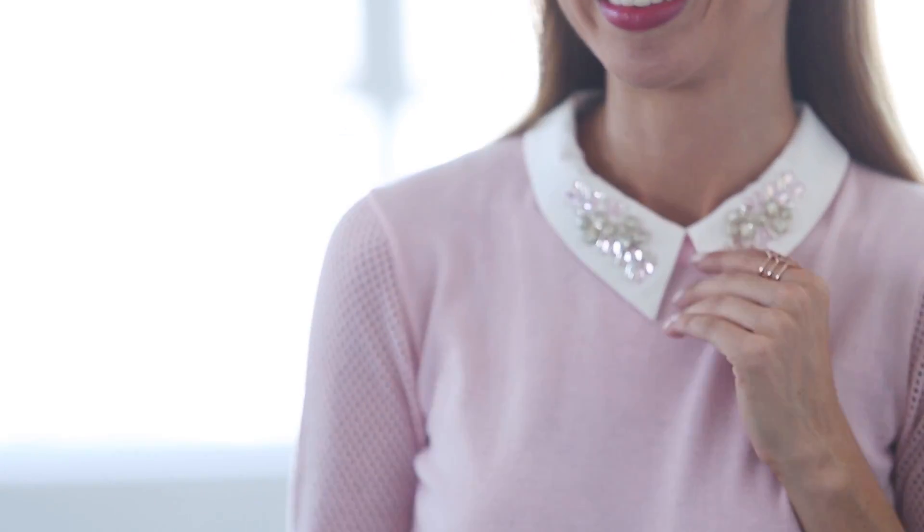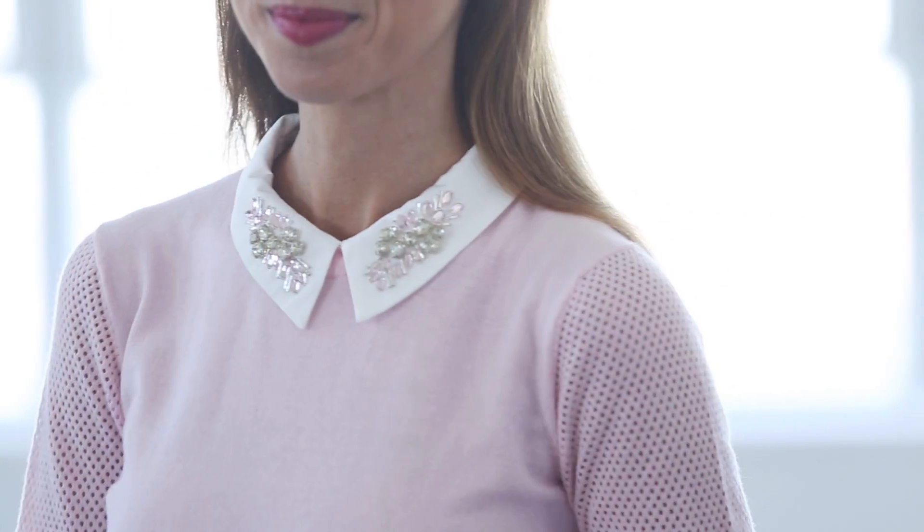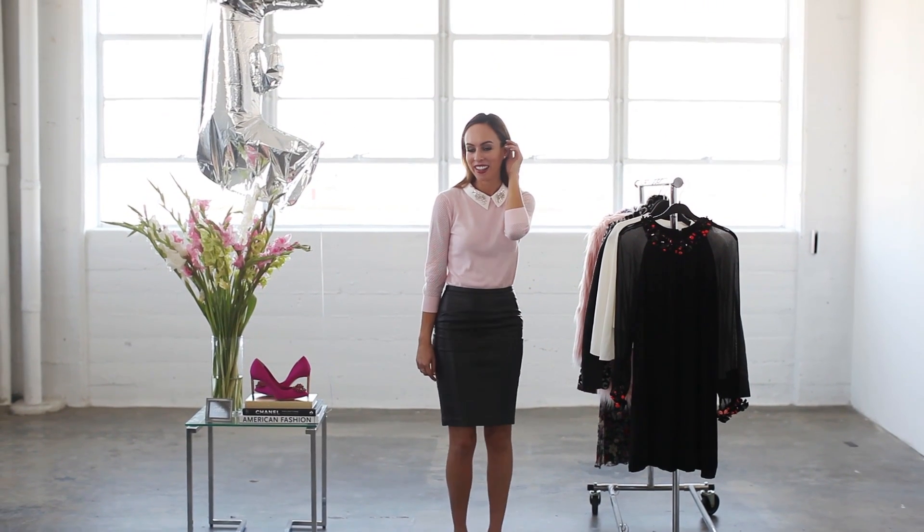If all that embellishment is too much for you — trust me, I get it — you can just do embellished accents. A great way to do this is with a collar. You can layer a shirt underneath or do a sweater like this one which actually has the collar built in. It's also a fun DIY project; I did one on my blog a few months ago so you can check that out.